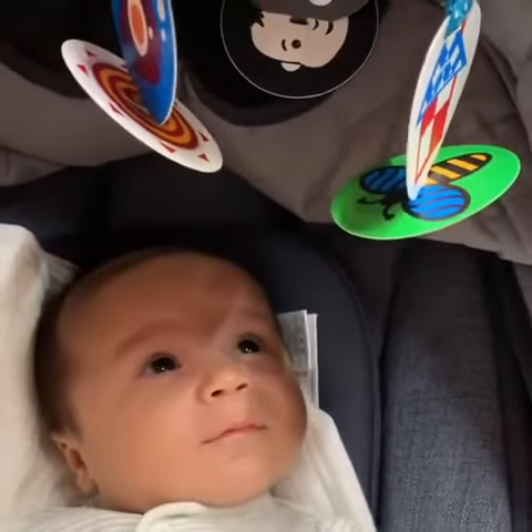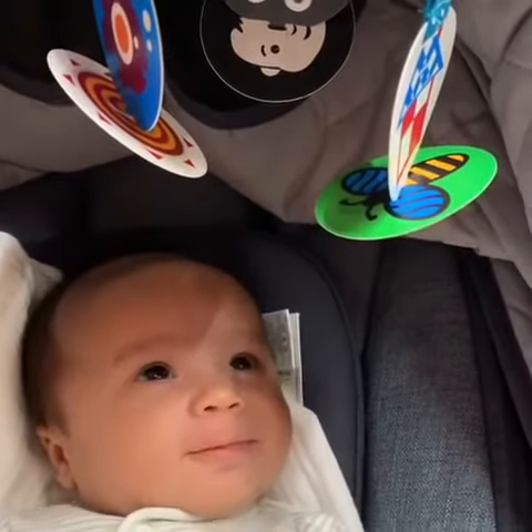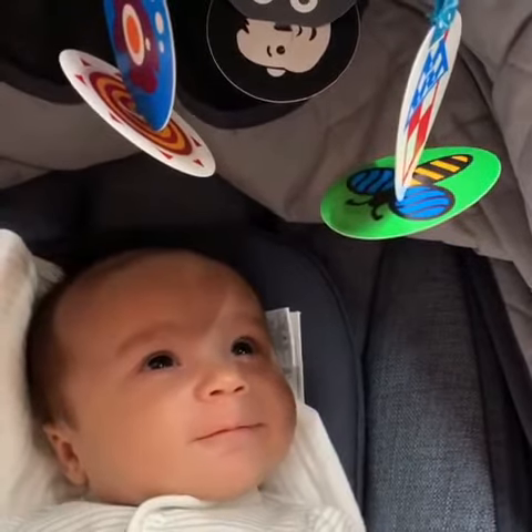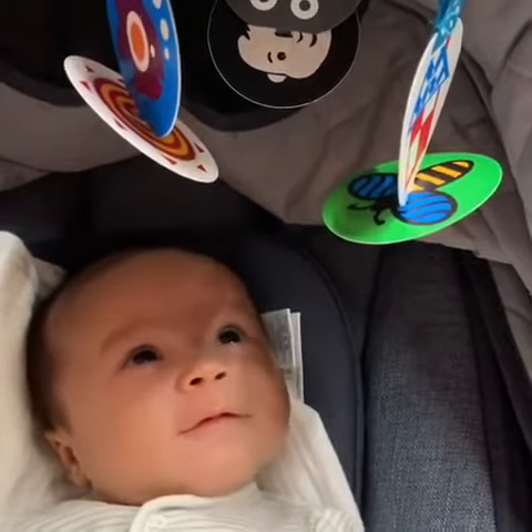Four! There were four in the bed and the little one said, roll over, roll over, so they all rolled over and one fell out.